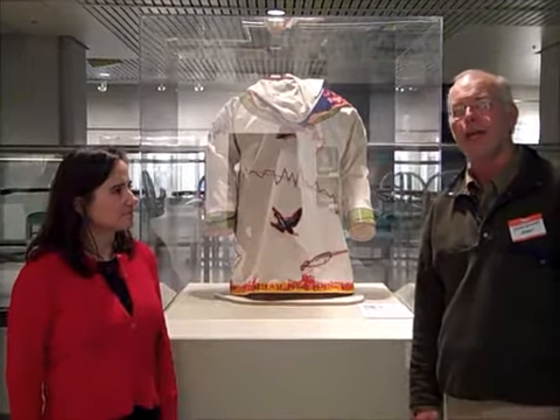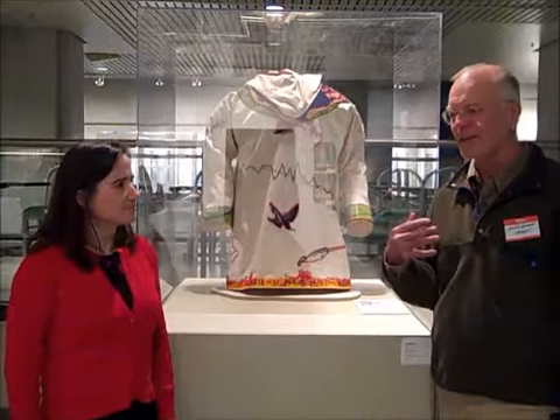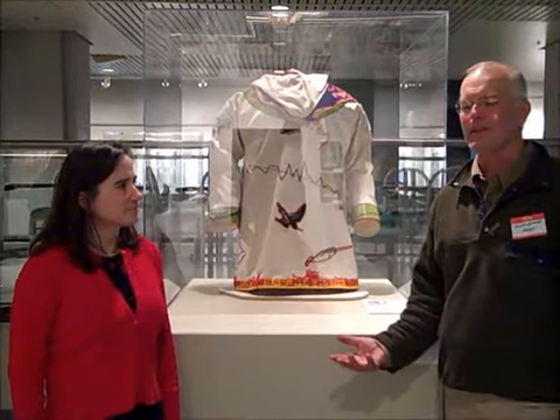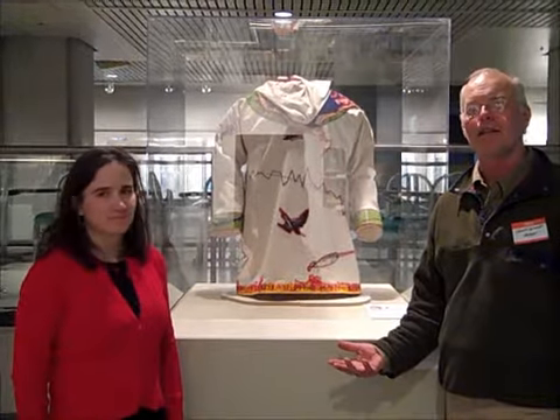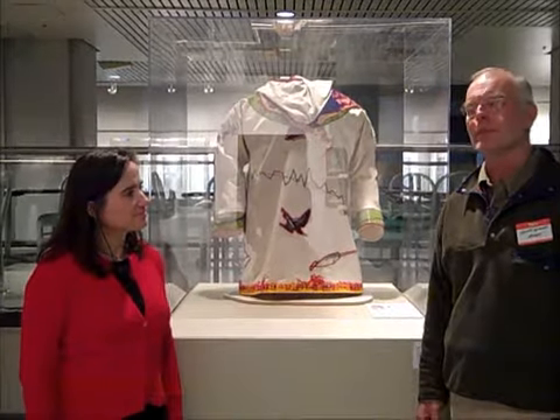Which is what scientists do — they hang it all out there. They're up for peer review constantly. The science isn't there until someone's had a chance to take a shot at it. So putting it on the outside of a garment that she can actually wear is what that's all about.